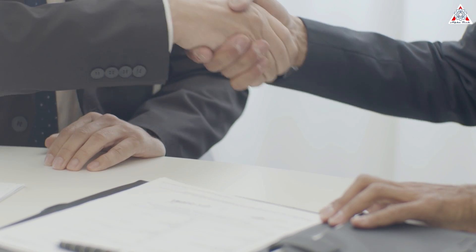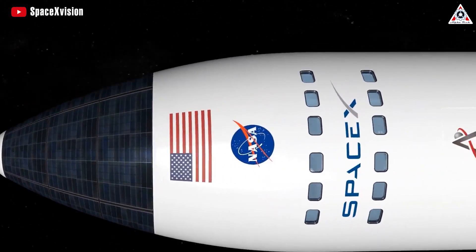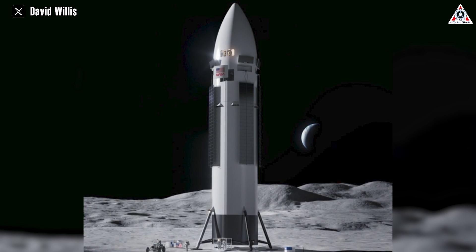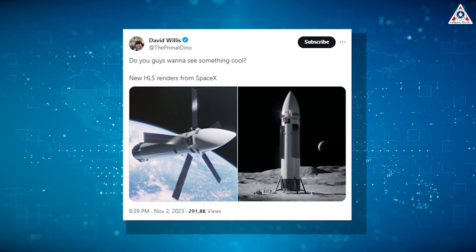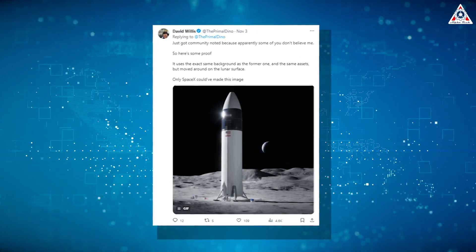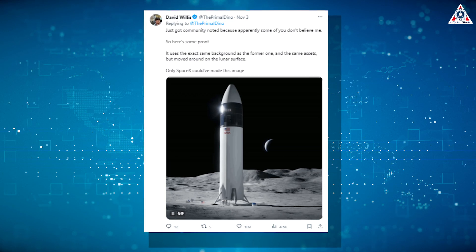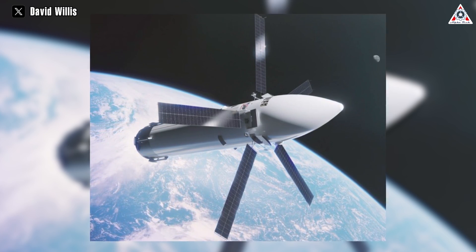Since 2021, when NASA announced the contract with SpaceX, we haven't seen any updated information about what the Artemis program will land on the Moon with later this decade. Recently, there have been new images surfacing, claimed to be new renders of SpaceX's HLS variation of the Starship vehicle, originating from an account on Twitter named David Willis. He's emphasized that these renders are not the work of a random YouTuber or 3D artist — they are official images that were part of the ongoing development process. SpaceX has not directly confirmed this, but it's still an interesting new design.